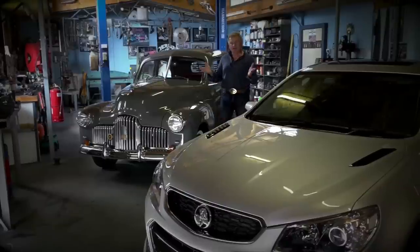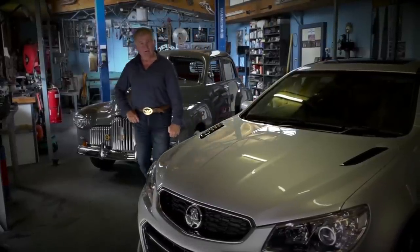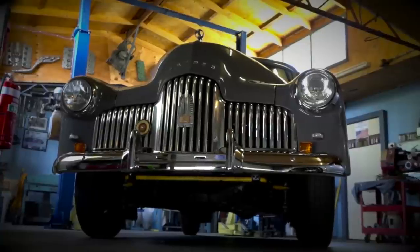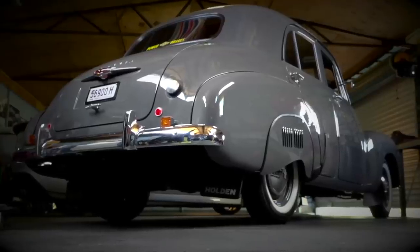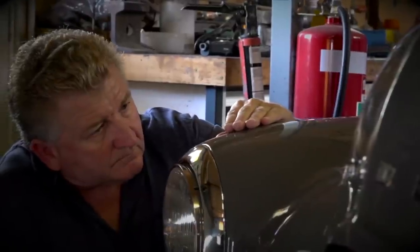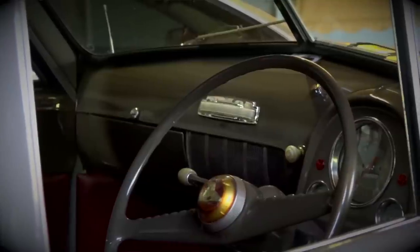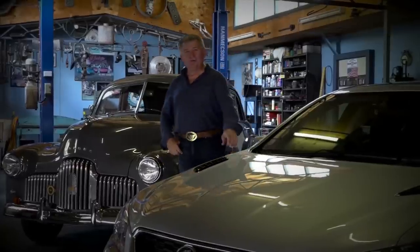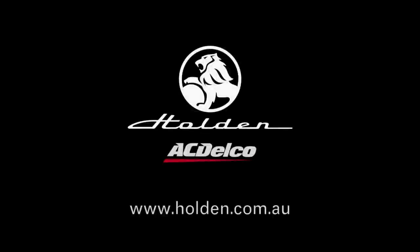When it comes to cars, there are some brands that will remain with us forever, no matter what. The Holden was always Australia's own car, held high in the hearts of many. Those lines, that chrome, the stories around them, and the people that owned them. From the classic through to the final, you can still trust in genuine Holden and AC Delco parts, available through the Holden Certified Service Network.